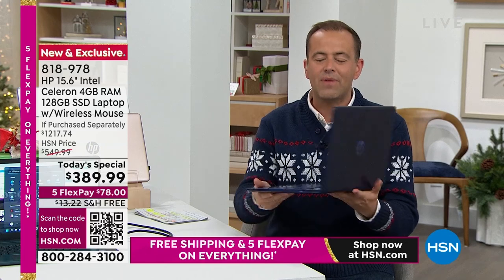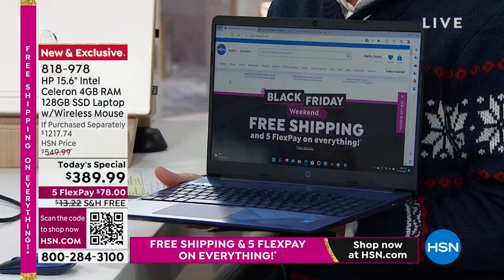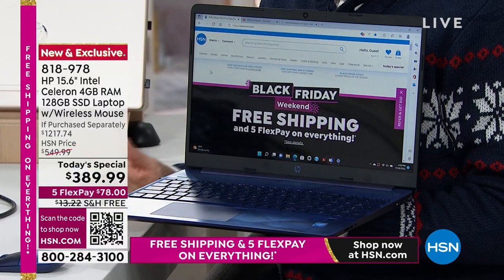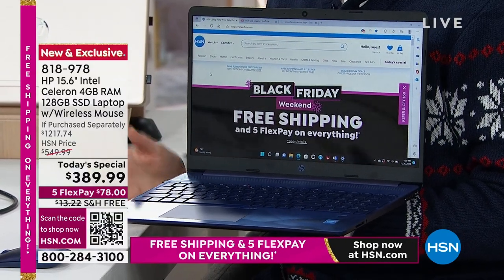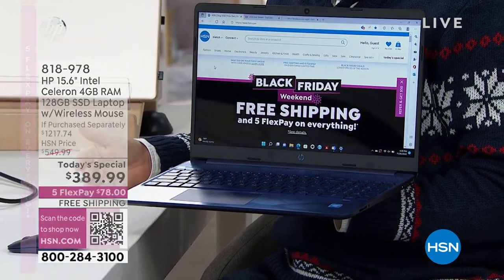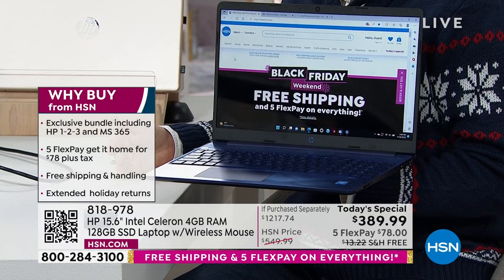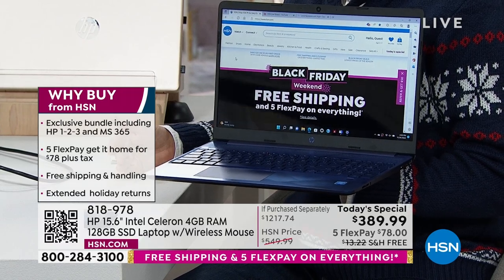The other nice thing is that when you buy from HSN, we want you to play with this and experience it. For everybody shopping with us on our Black Friday HP special, we're going to give you till the end of January to decide. If you don't love this — if it's not the fastest, best computer you've ever had — send it back for a refund of the purchase price.